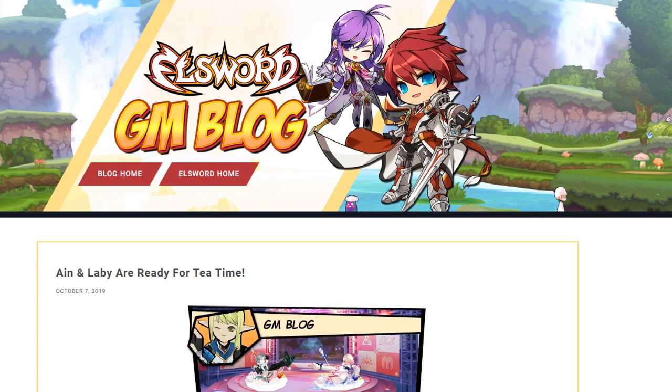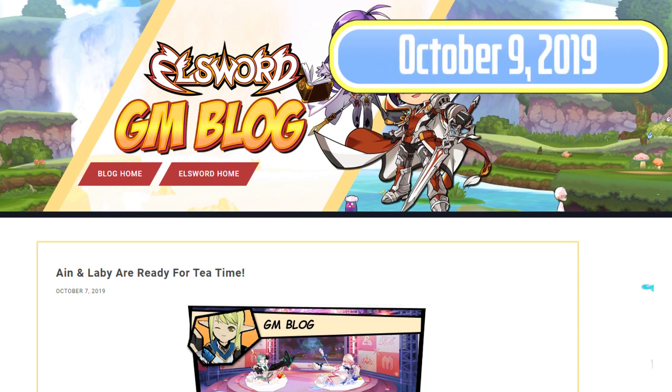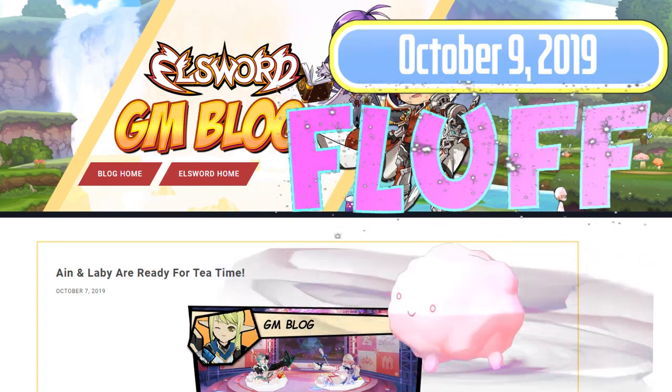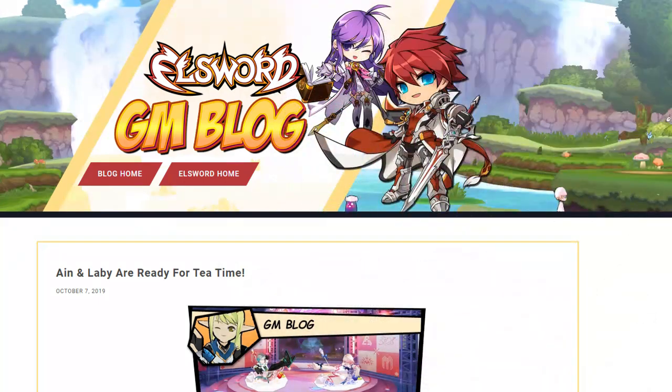Hello and welcome to another Elsewhere to GM blog update. Today's blog update is for October the 9th, 2019, and let's get into it. Today's blog update is super fluff — really only a single costume and sit emotes for Ain and Levy, but let's get into it anyway.